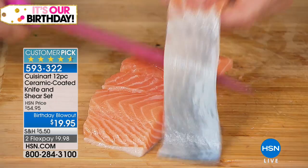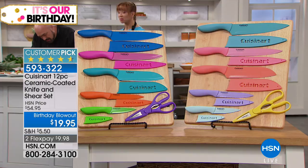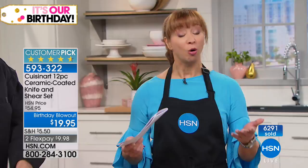We've got your set in your color if you're calling now. This has only been on the air a couple of days and we're through a good portion of our inventory already. Whether you're using it as a sushi knife or you have an outdoor enthusiast — my brother is an avid fisherman — that fillet knife will pay for the purchase.